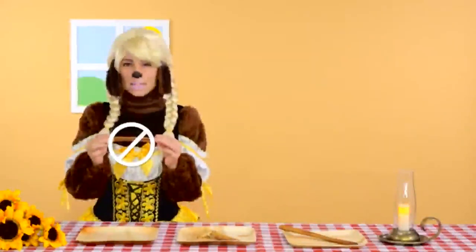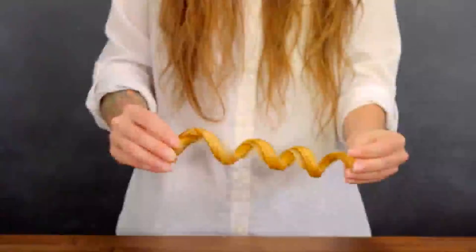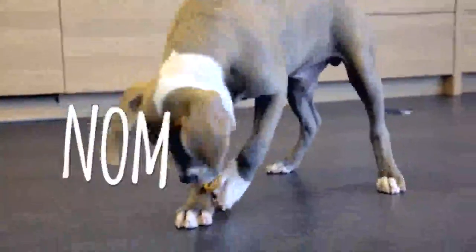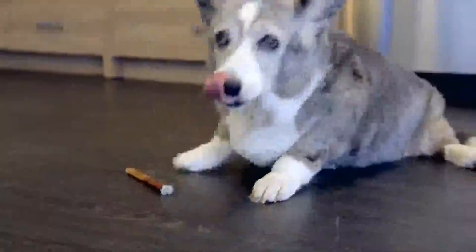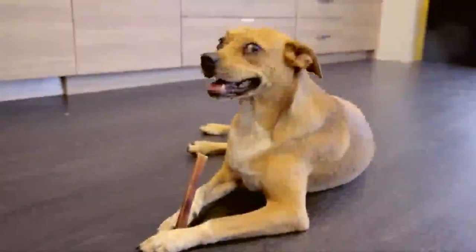This one's just too slim. And this one's much too short. This one is perfect. There's also Curly Bully Sticks whose spirals make it easy for your dog to hold while they nom nom nom. Bully Sticks are a natural and tasty way to help clean teeth and massage gums. Just check out those pearly whites.